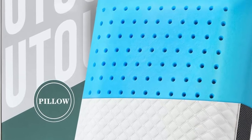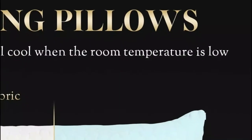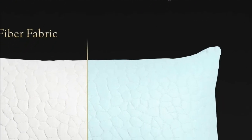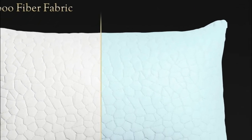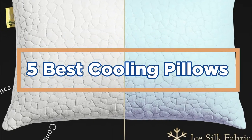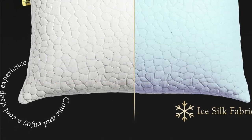Some of the best cooling pillows are made from natural materials, like wool or bamboo. They can keep you cool during the night and can be helpful in avoiding snoring. In today's video, we will show you the top 5 best cooling pillows. Let's get started.